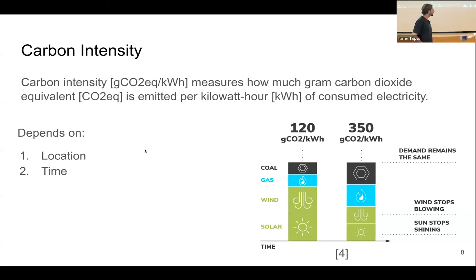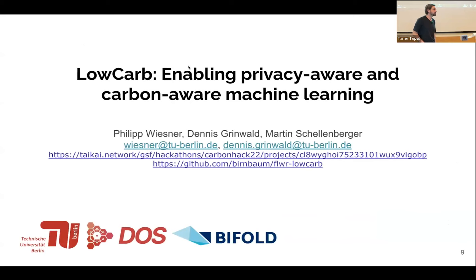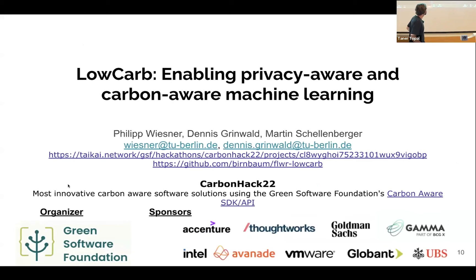I'm going to introduce our first method called Low Carb, which developed out of a hackathon that we won. The hackathon was organized by the Green Software Foundation, a subgroup of the Linux Foundation sponsored by many different notable companies. The aim of the Carbon Hack was to come up with the most innovative carbon software solution using the Green Software Foundation's carbon aware SDK.